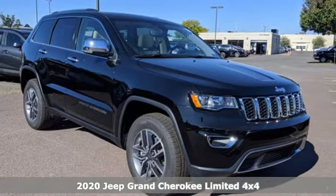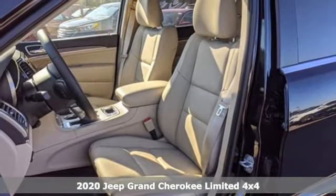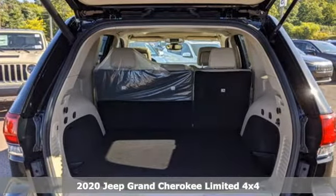Here's a new 2020 Jeep Grand Cherokee. Welcome to a ride that is as spectacular as the scenery. Plus, it offers an exciting list of features.